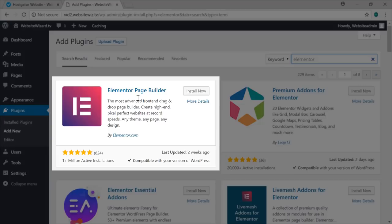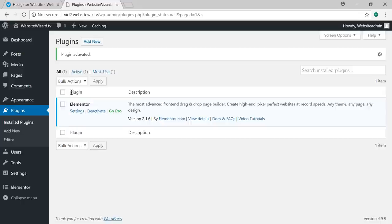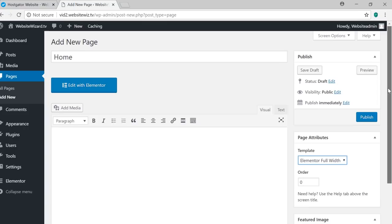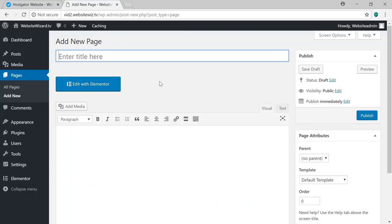We'll now create our website pages. Hover over Pages and click Add New. Create the home page by typing 'Home' for the page title. On the right, scroll down under Page Attributes Template, hit the dropdown and select 'Elementor Full Width', then click Publish at the top right. Next, create the About Us page: under Pages click Add New, title it 'About Us', select 'Elementor Full Width' under Template, and click Publish.